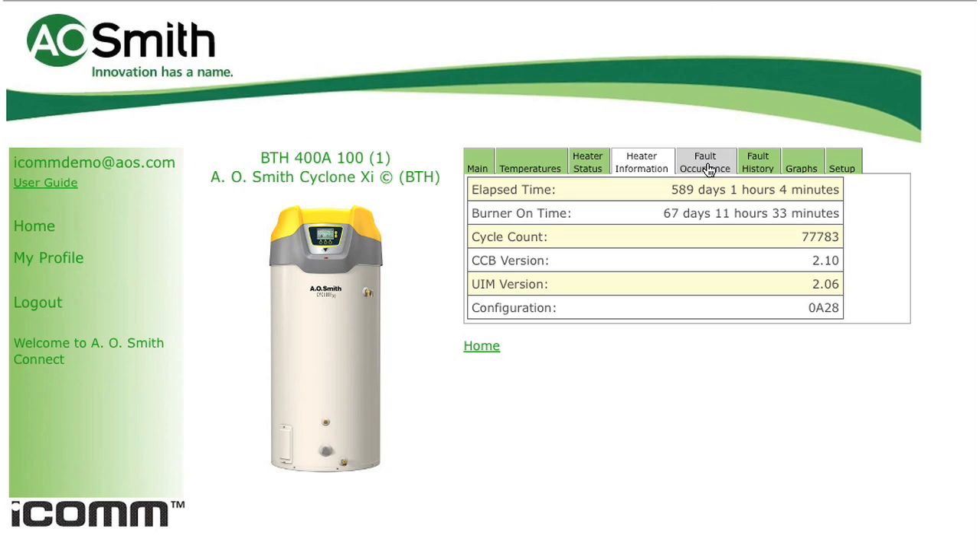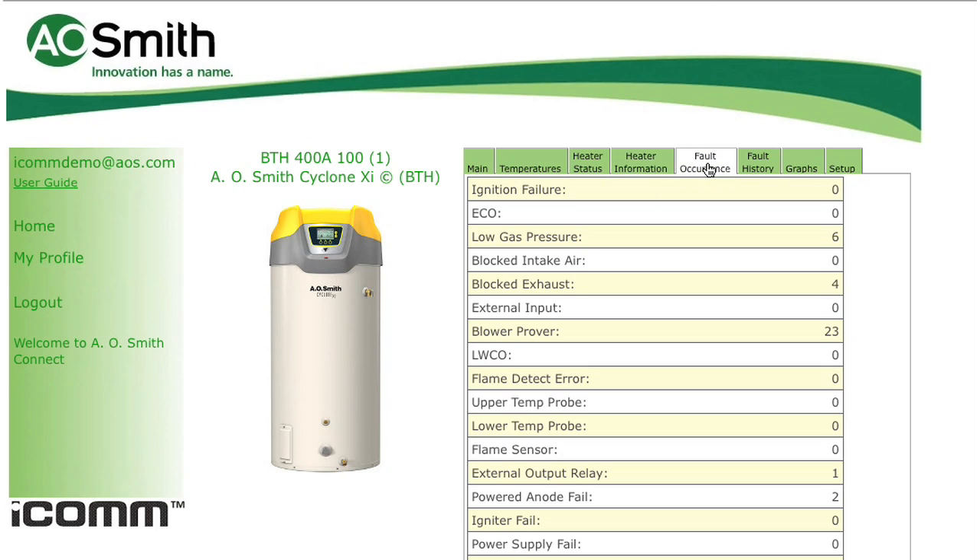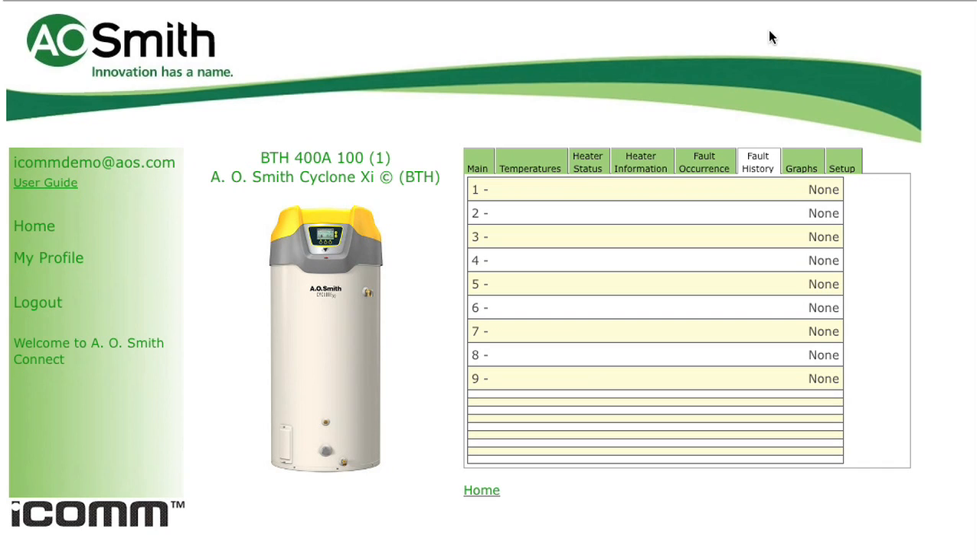At the fault occurrence tab, we can get a quick overview of any fault codes that have existed since the heater was placed in operation. The next tab shows any faults that occurred within the last 30 days. This detail can be helpful in identifying application issues that may be causing recurring faults.